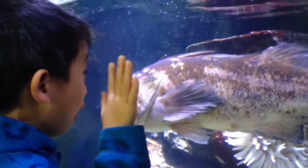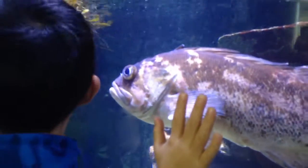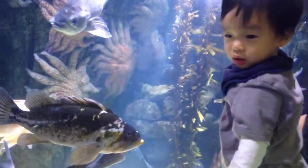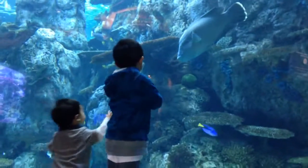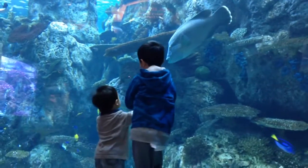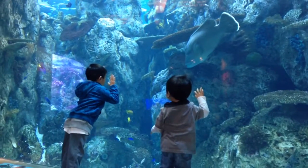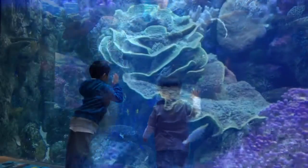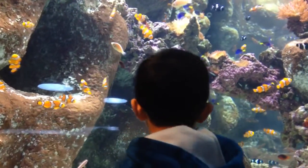Hi! I can see the sea. Look at all the fish. Look at all the Nemos.